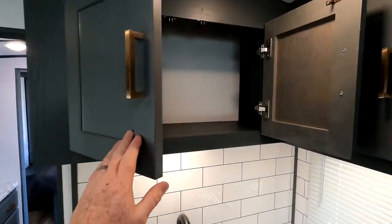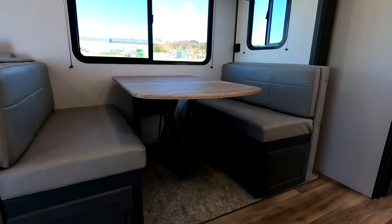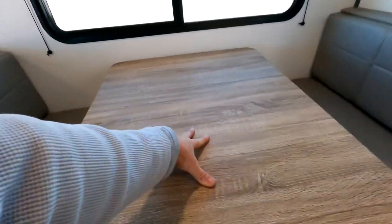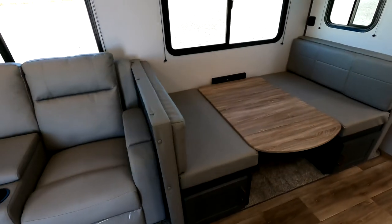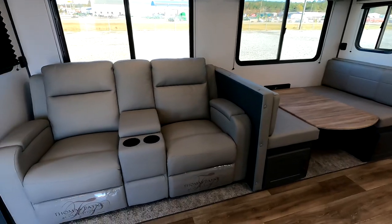Coming around, this is the dream dinette — it's a legless booth. It's called the dream dinette because it's so easy to let up and down; simply rotating this around lowers it quite easily, giving you additional sleeping space. The manufacturer says it sleeps two, though my teenagers probably wouldn't want to sleep two together on there.